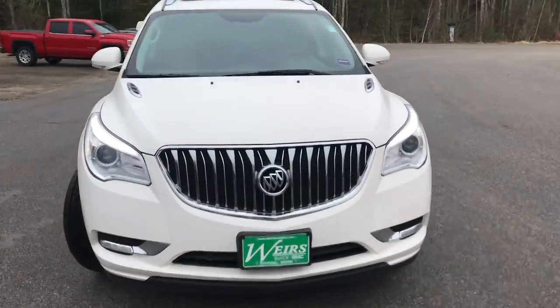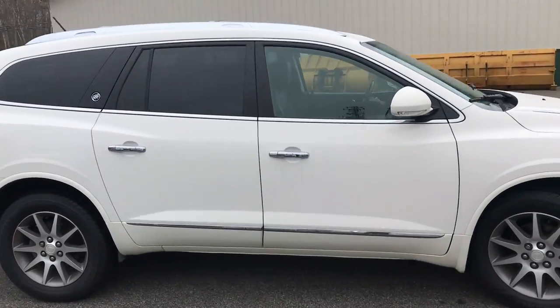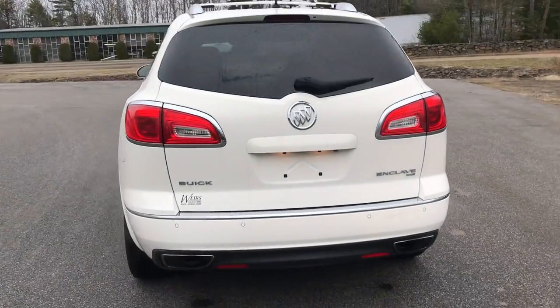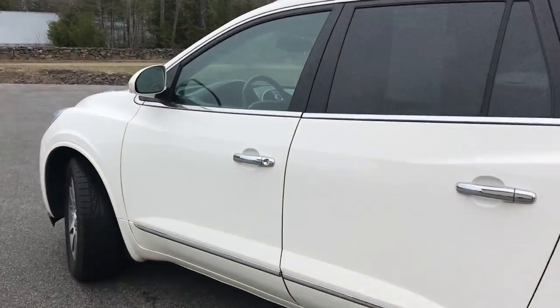Good morning! Down here at Weir's Buick GMC Group 1 in Arundel, Maine. I just want to do a quick walk-around video of this 2013 Buick Enclave leather all-wheel drive that we have here at the dealership. This was a recent trade. It's got a little over 65,700 miles on it.